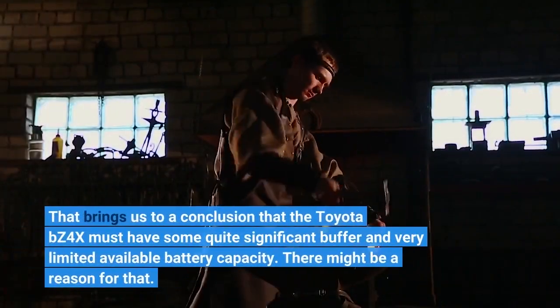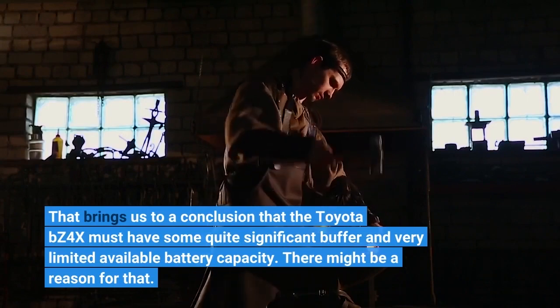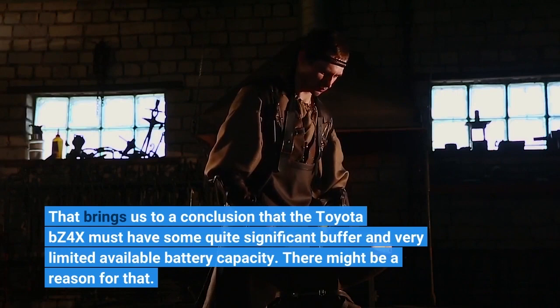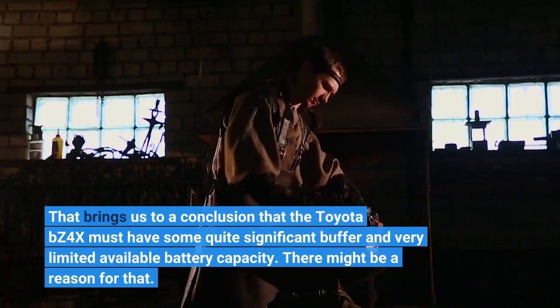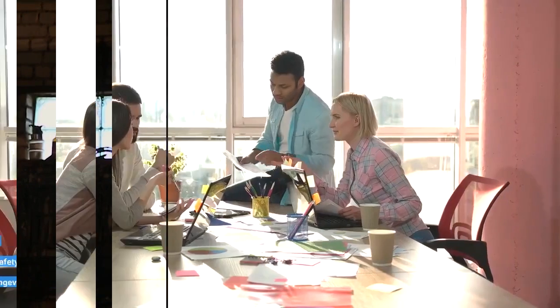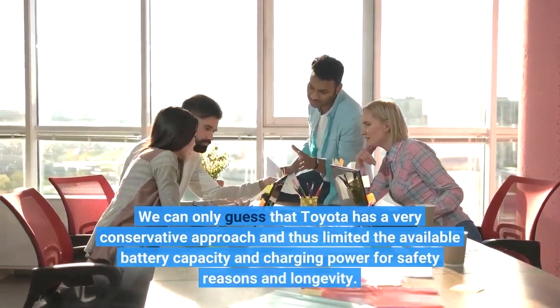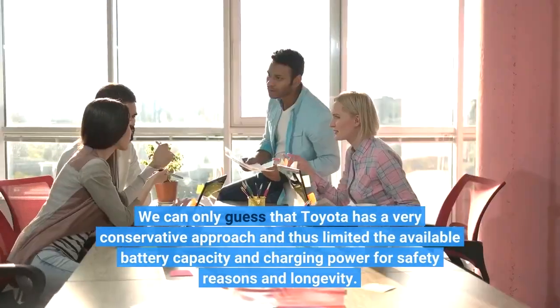That brings us to a conclusion that the Toyota BZ4X must have some quite significant buffer and very limited available battery capacity. There might be a reason for that. We can only guess that Toyota has a very conservative approach and thus limited the available battery capacity and charging power for safety reasons and longevity.